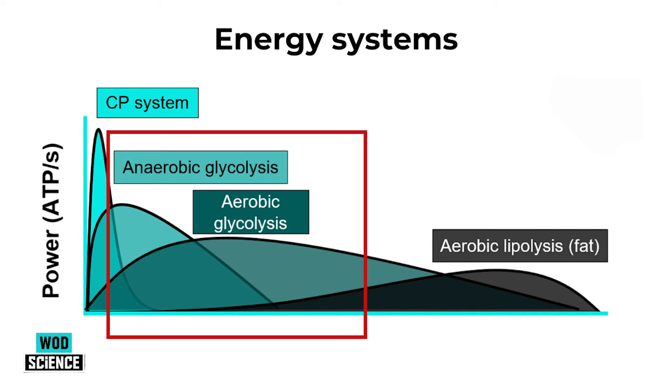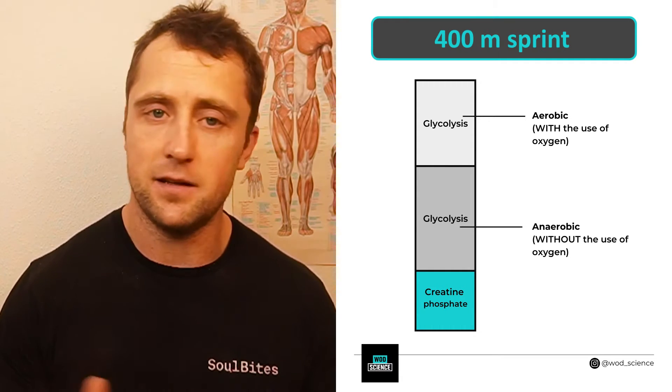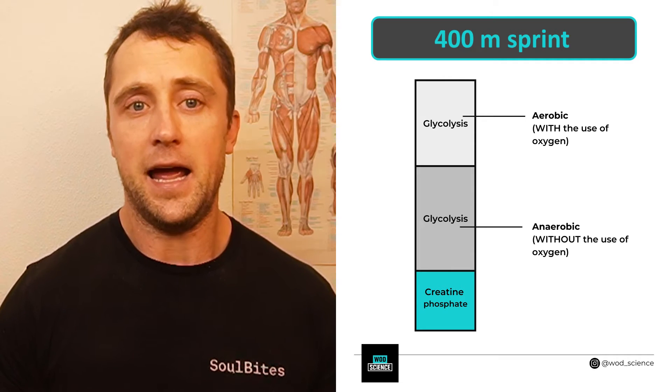Then we have glycolysis — the breakdown of sugar, both anaerobically and aerobically with oxygen — which also yields a lot of ATP per second, but much less than the creatine phosphate system. Depending on how well trained a person is, glycolytic systems can provide energy anywhere from 20 seconds to several minutes. For instance, a 400-meter runner will use approximately 10% creatine phosphate, 60% anaerobic glycolysis, and 30% a mixture of fat and aerobic glycolysis to complete the full round on the track.